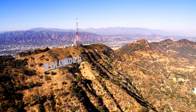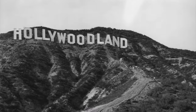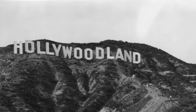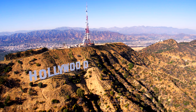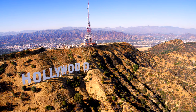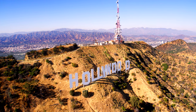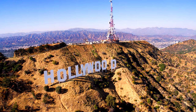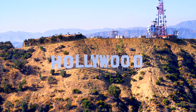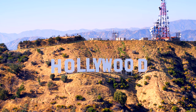Our first stop is the Hollywood sign. The original sign was created in 1923 and read 'Hollywoodland.' Its purpose was to advertise a new housing development in the hills, and developers expected the sign to last a year. However, things took off with the rise of filmmaking in Hollywood and it became synonymous with the film industry. In 1949, the 'land' part of the sign was dropped, making it just Hollywood.